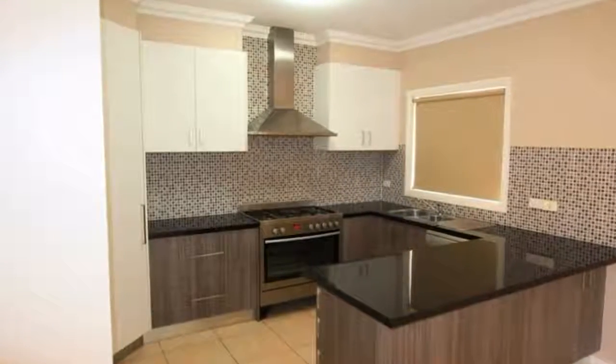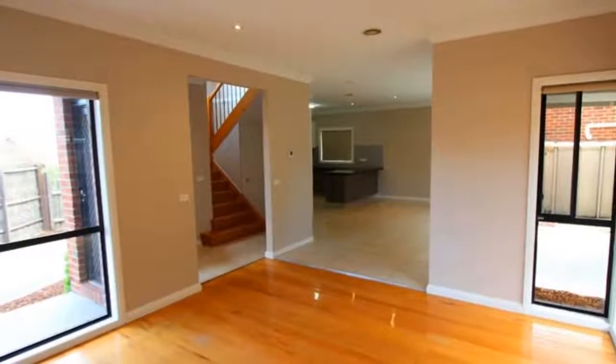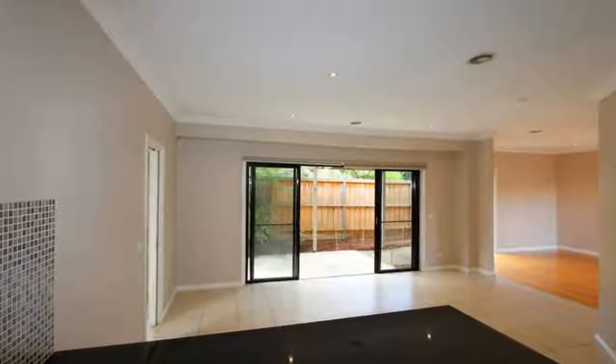Other features of this fantastic property include ducted heating and evaporative cooling, polished boards and tiles in the entertaining areas, a double garage with internal access to the property, low maintenance gardens and private courtyard.